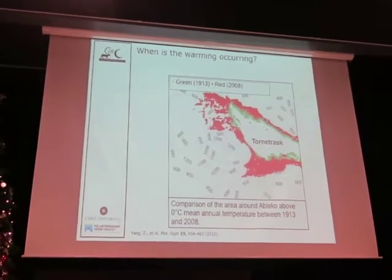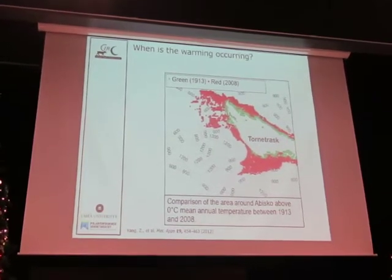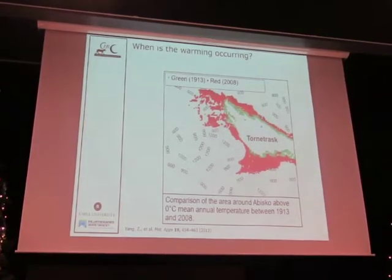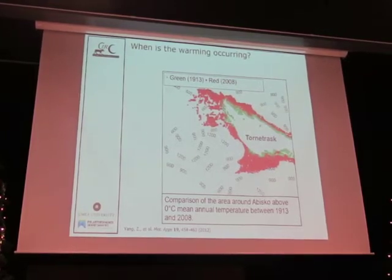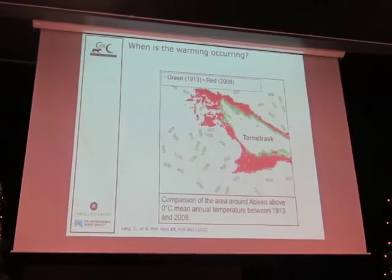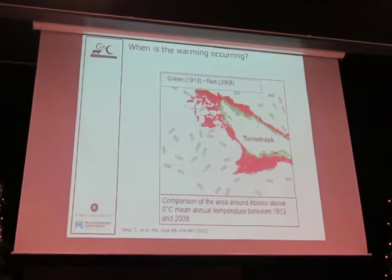When is the warming occurring? Is global warming at this latitude something we get evenly across the year, or is it primarily summer or winter? I've already kind of led you to believe it's winter, and I'm going to show you with data from Abisko. I've already started to answer this: where are the cold winters? That's the interesting part of the story.